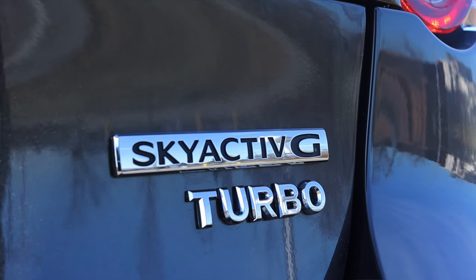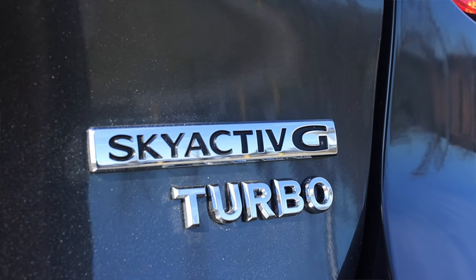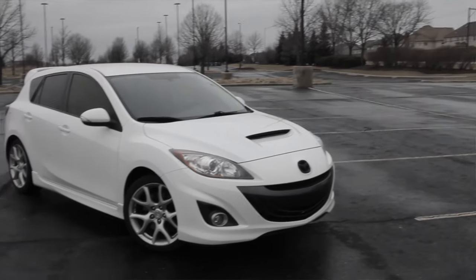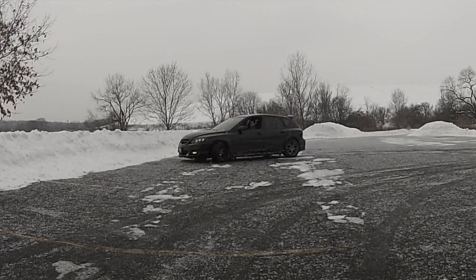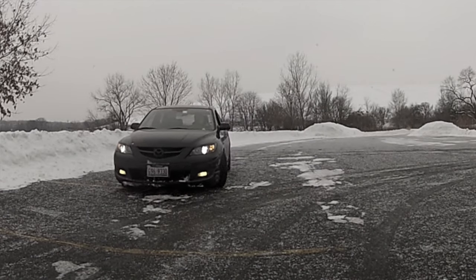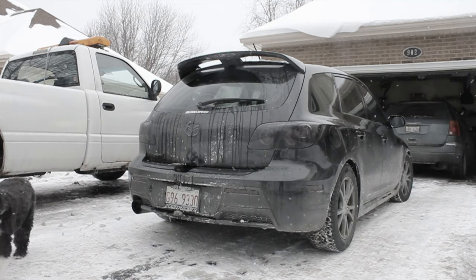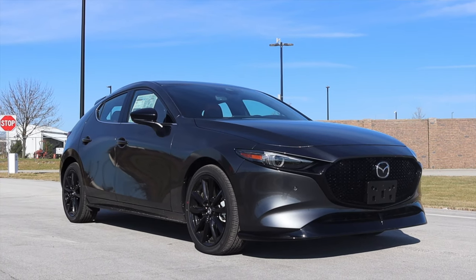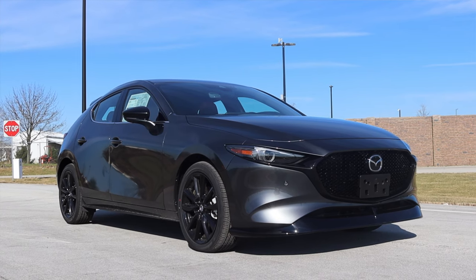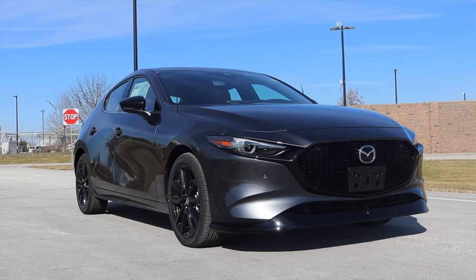The second reason I'm excited is that this is the first year the Mazda 3 has been offered with a factory turbo that isn't a Mazdaspeed 3. Back in the mid-2000s they started selling the Mazdaspeed 3 — a performance version with a six-speed manual and a 2.3 liter turbo. That's actually the car I learned stick shift on. So will this car live up to that hype? It's not a Mazdaspeed 3, but this is the first time a Mazda 3 has seen a turbo in about six or seven years, and that's exciting.